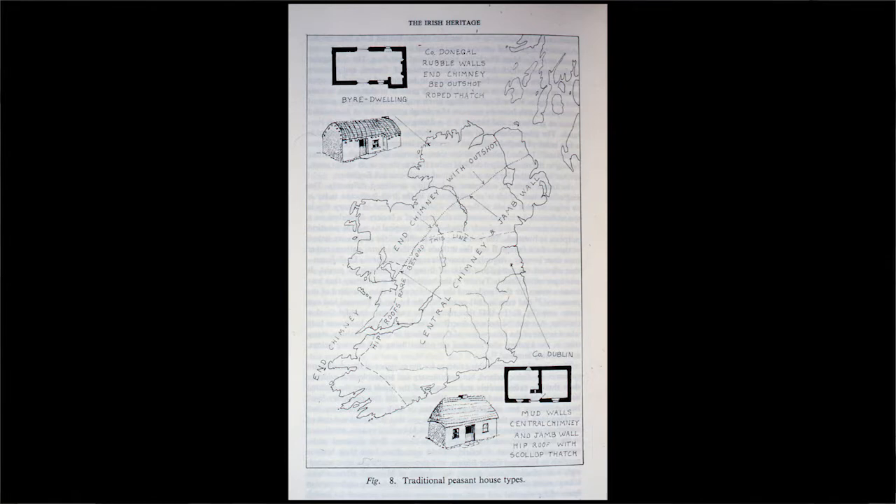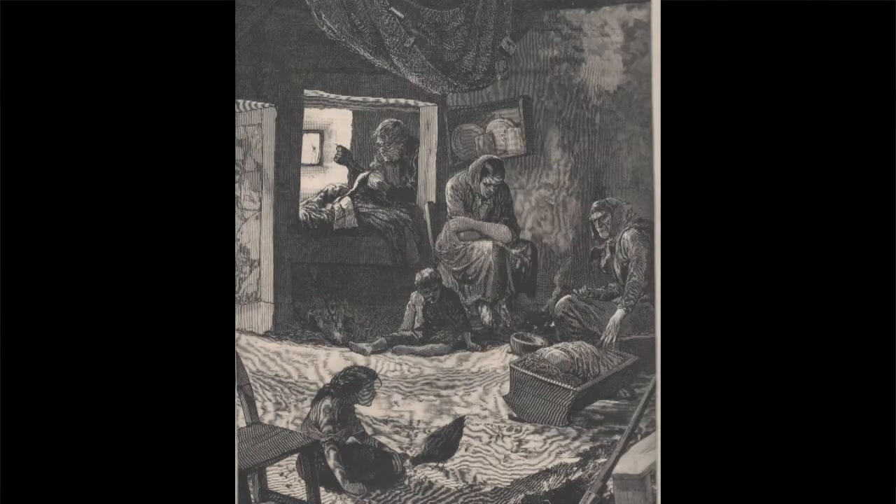Thinking about the way the Irish house was organised, the smallest houses in the northwest of Ireland very often had something called a bed outshot, which was an architectural recess close to the fire in one corner of the back wall of the house. This little bed had its own curtains and was called a bed outshot. We can map these houses very closely to the northwest of Ireland, and in the southeast we more often have mud-walled houses without outshots — it's a slightly warmer area climatically.